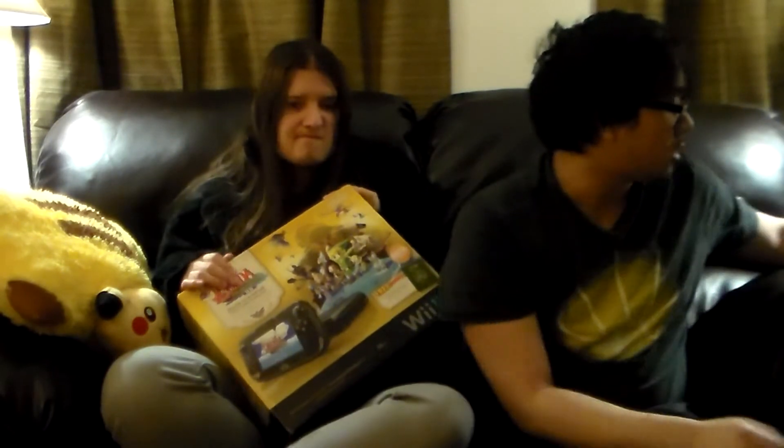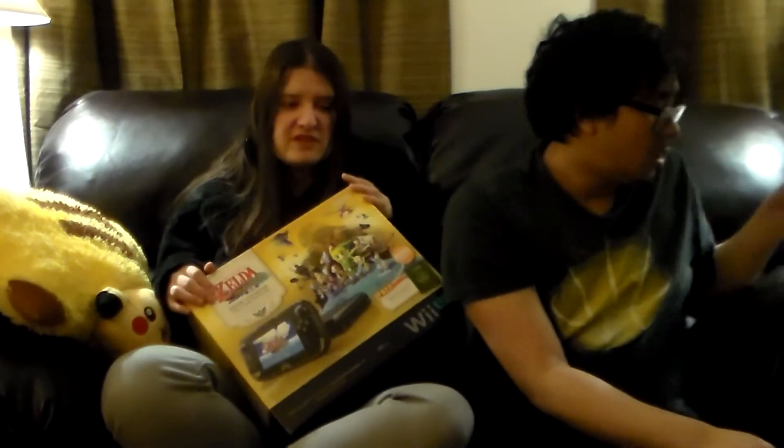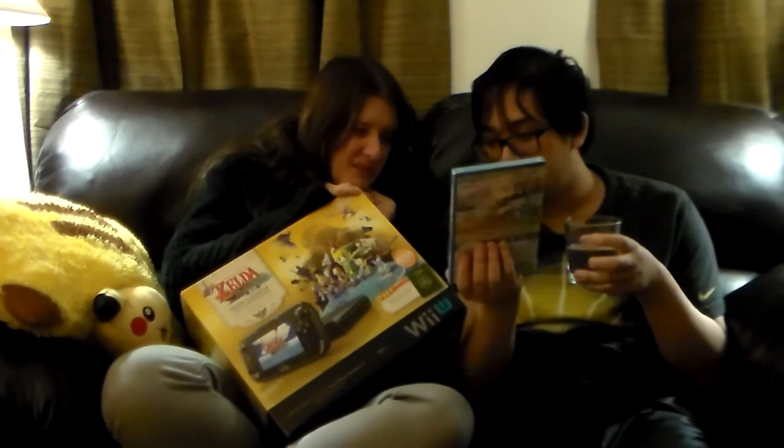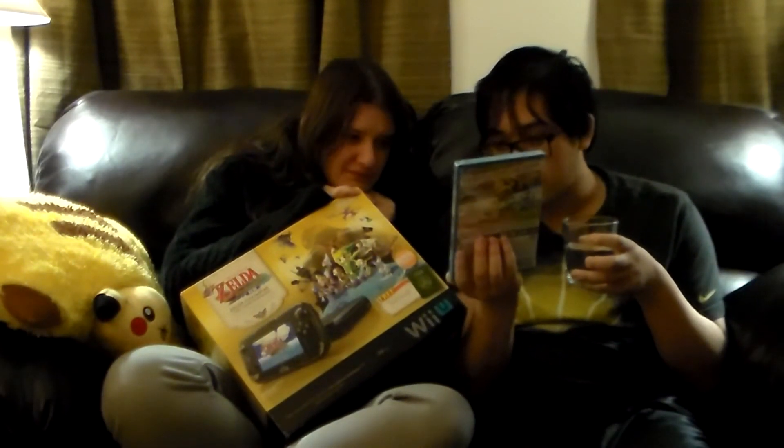I'm kind of sad to see Wii U games are $60 though. Well, that's what they do — Wii games are only $50. Toad looks like Rover from Animal Crossing in his cat suit. It's a cat girl.